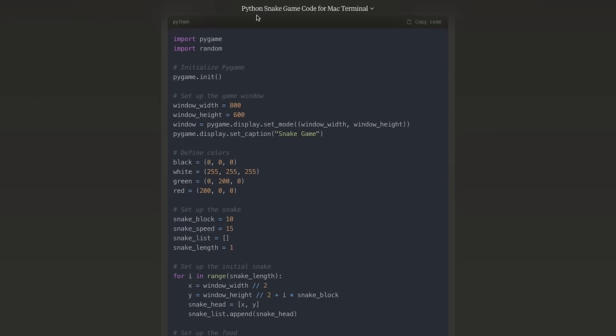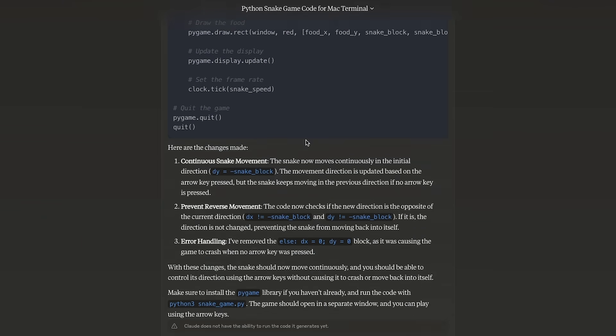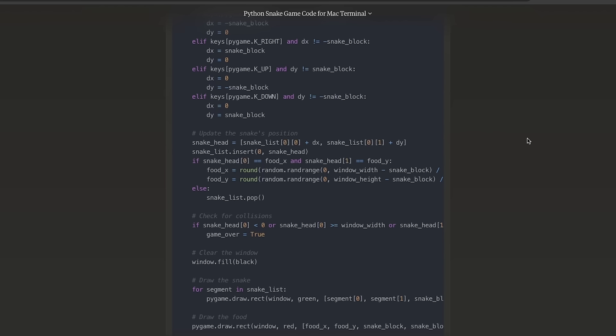Let me show a coding example, since that's where the biggest benchmark gap is. I asked for a simple Snake game written in Python. Every time I've tested this before, it only worked on GPT-4. Claude did a fantastic job — it wrote the code and told me exactly how to run it. When I ran it, it worked perfectly fine with no issues. The only difference from GPT-4's version is that Claude's closes the terminal on game over rather than showing a game-over window.